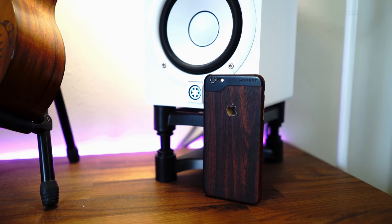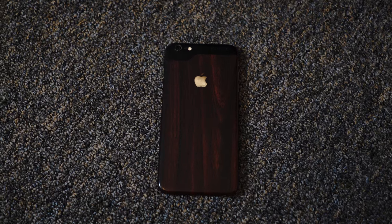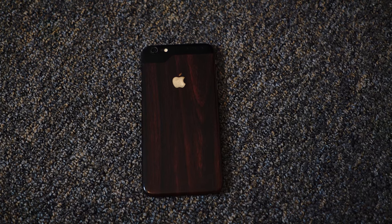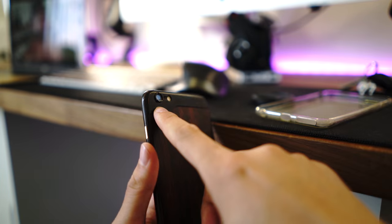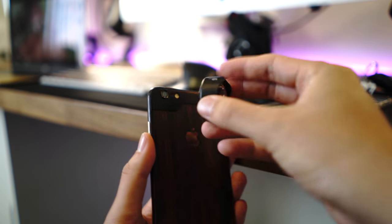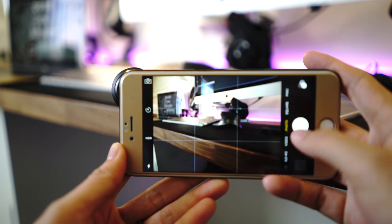Currently I'm rocking the iPhone 6 Plus — no S — and I got a dbrand skin wrapped around it. I got the wood series skin right now. I'll drop links in the description below if you guys want to pick one up. Along with the dbrand skin, I have this Moment lens plate. Moment's a great company that makes really awesome iPhone lenses that are premium quality glass. Currently I have a wide-angle lens, a telephoto lens, and a macro lens as well.